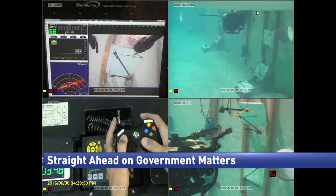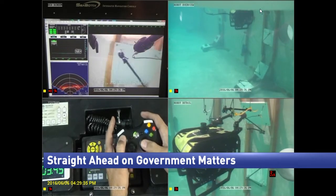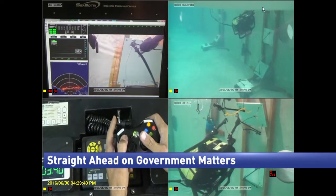Today on Government Matters: robots in the air, underwater, and on the ground help carry out search and rescue missions. We speak with a research engineer at the National Institute of Standards and Technology to learn about those life-saving robots.